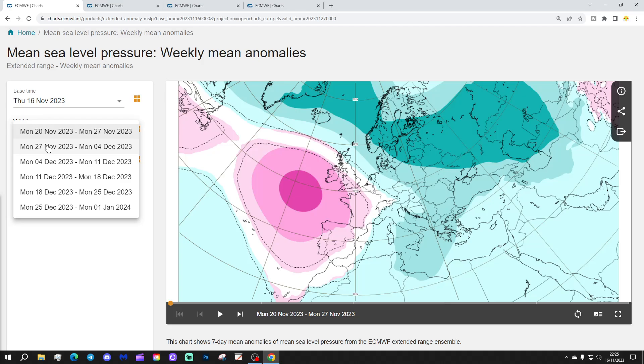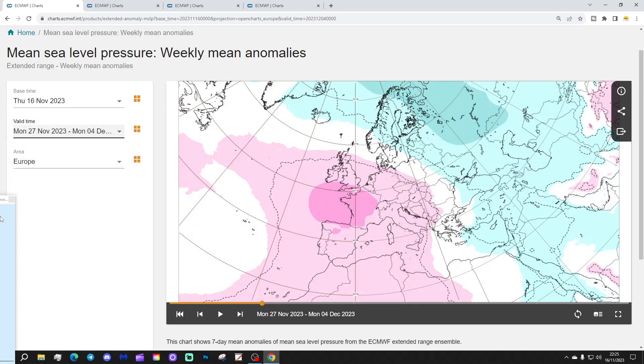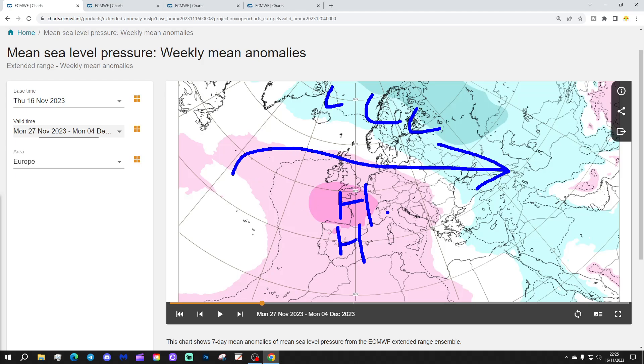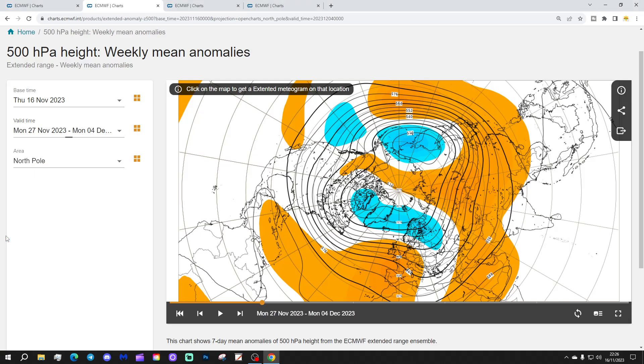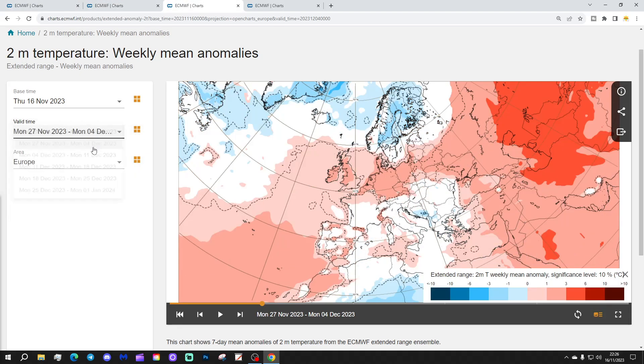Week two will be the 27th of November to the 4th of December. It's anticyclonic again, with high pressure sitting to the south and low pressure away to the north, so the jet stream is coming through a little bit like that. Drier weather with that going to be in the south. The 500 millibar heights are looking pretty anticyclonic with above average heights to the south and south-west, below average heights up to the north. We see the jet stream in from off the Atlantic. Temperature anomalies for week two — above average again by around one, two, three degrees.